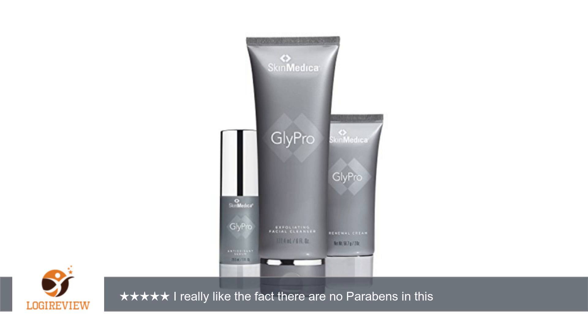A customer wrote: I used to use VVT by Allergen. I really like the fact there are no parabens in this product.